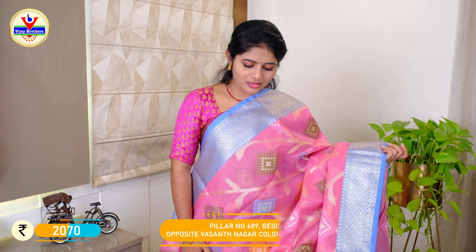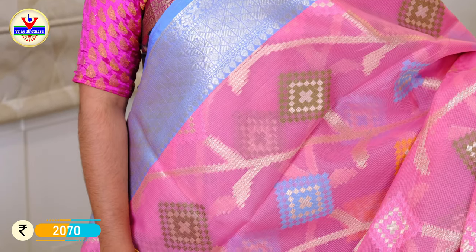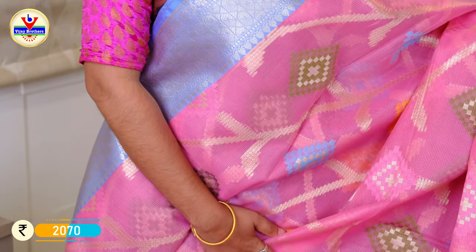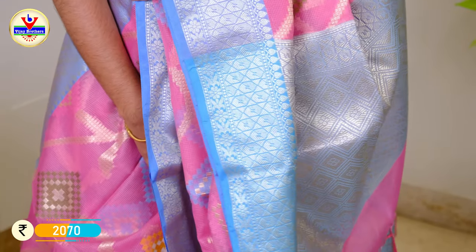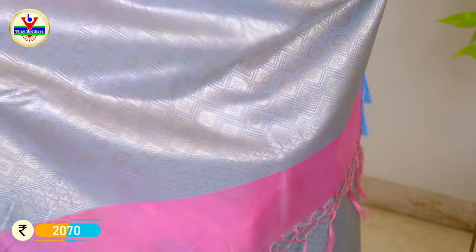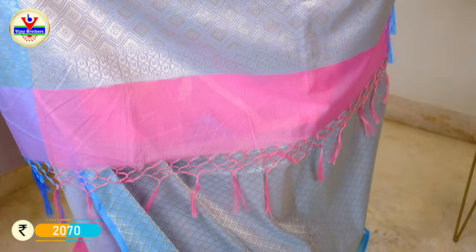This fabric is a silk coat and the color combination is light pink and sky blue border. The design has light pink and thread weaving, with all-over thread weaving styles. It has more than a traditional thread weaving with tails. The blouse is a total brocade blouse. The price is ₹2070.